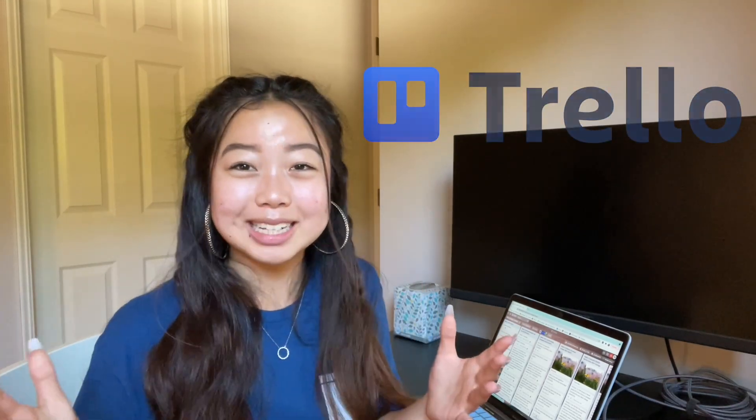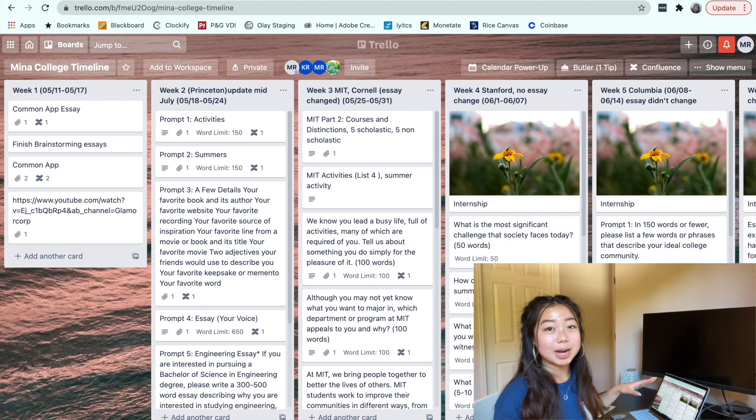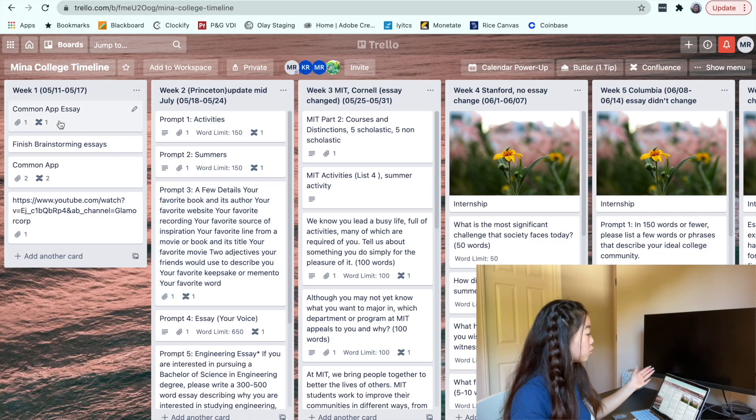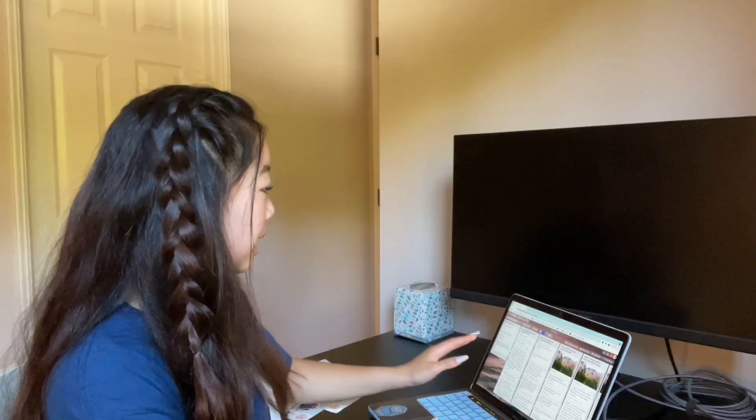All my friends and family know how much I love Trello — I preach about it all the time, but it is so useful. I highly recommend you use it for the college application process. Right here I've pulled up my college timeline on my Trello board. I started right as school ended, from May 11th, and I recommend starting as soon as possible because there really isn't enough time, especially if you're trying to apply to around 20 schools. I created a timeline for my entire summer.